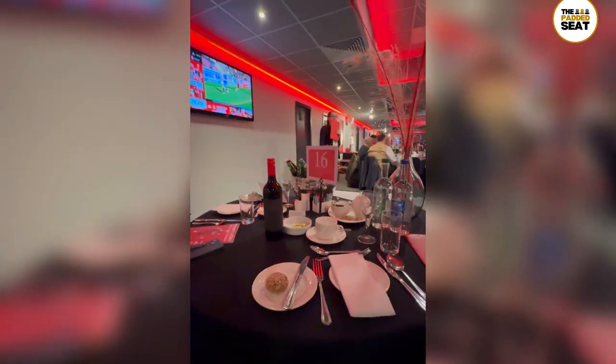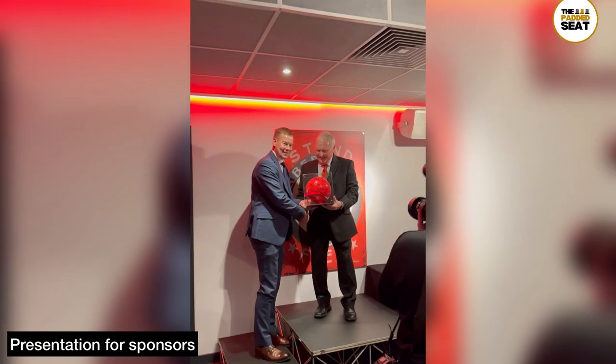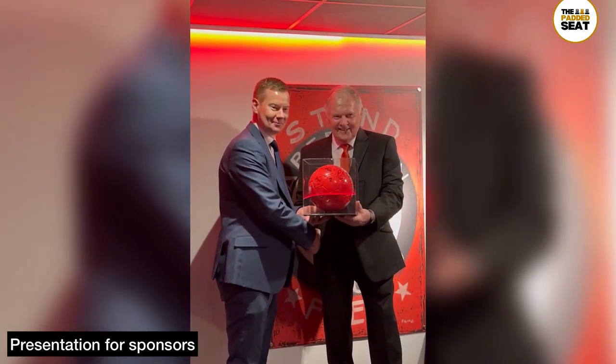We took our seats and, when in Scotland, there's an obvious drinks choice. Earlier on in the afternoon there is also a presentation for club and match day sponsors.